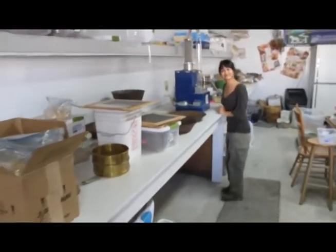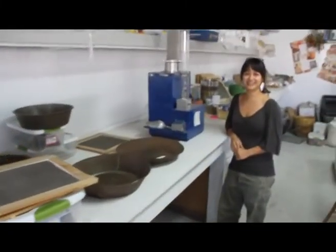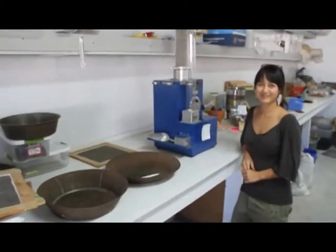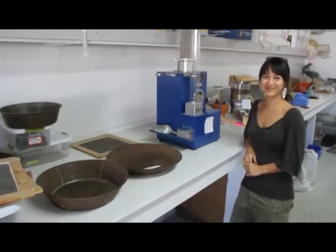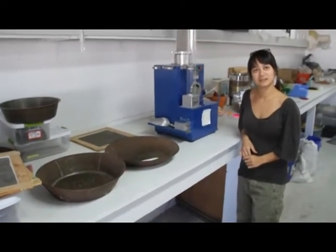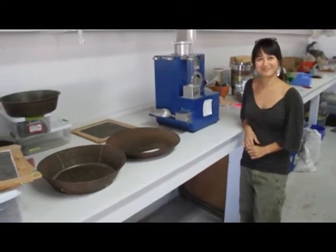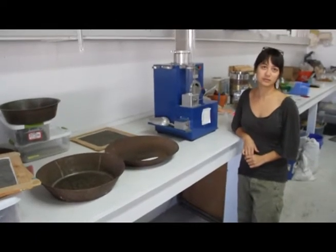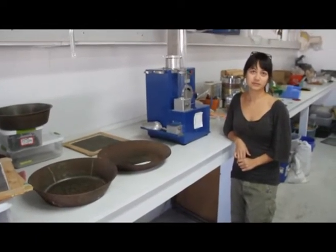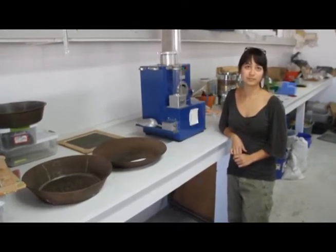Hi, this is Farmer John with Sustainable Seed Company. We're sneaking into the seed lab to come talk to Layla. Layla's our official seed curator. There are a bunch of questions that customers have, and one of the biggest questions we get is: what makes an heirloom? Why is a seed called an heirloom seed?